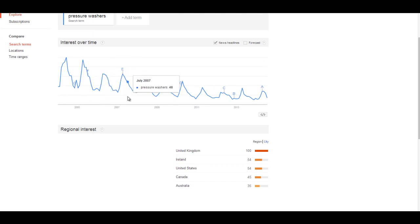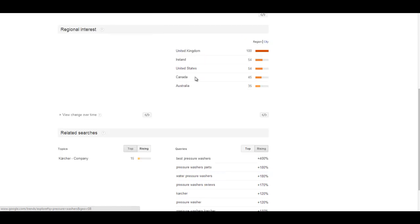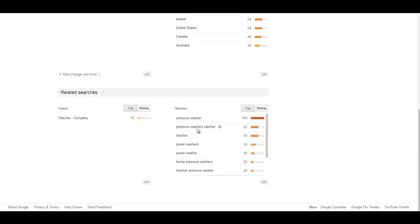Another interesting thing: regional interest in pressure washers in the United Kingdom is very high. So another idea is to buy a .co.uk domain name, follow the course exactly the same way, and link to Amazon.co.uk for pressure washers since it's quite popular there. In related searches, you've got top searches like 'pressure washer,' 'pressure washers Karcher,' 'power washers,' and 'home pressure washers.' That's how you verify a niche while also picking out some juicy keywords.